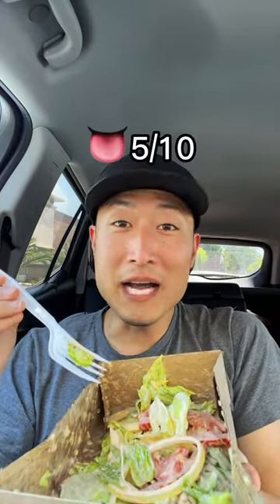There we have it. Let's give this a shot. That's actually surprisingly good. In-N-Out salad? 5 out of 10.